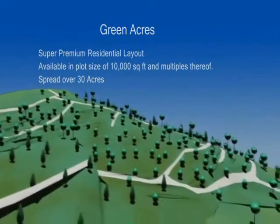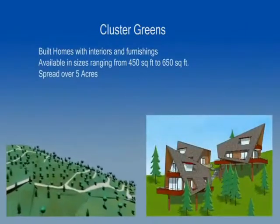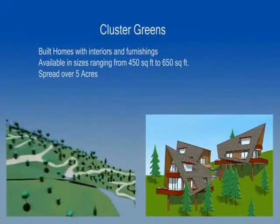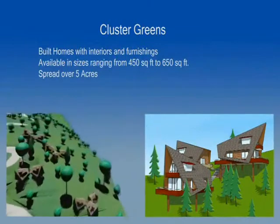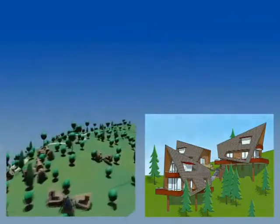For those who are looking to spend a few months a year in the hills, the Cluster Greens is the ideal fit. This premium layout is modeled on suburban dwellings in Western countries. Cluster Greens resides on the slope of a hill, overlooking the valley on one side and a dense forest on the other.